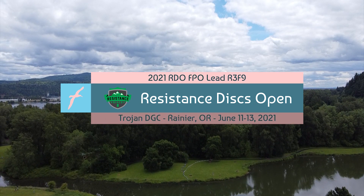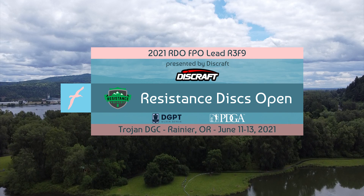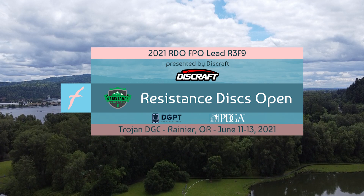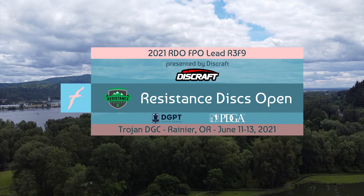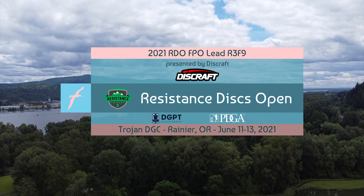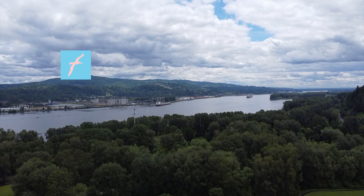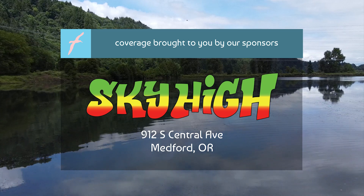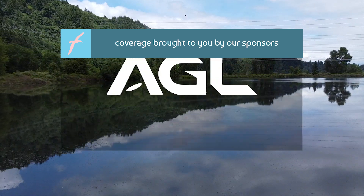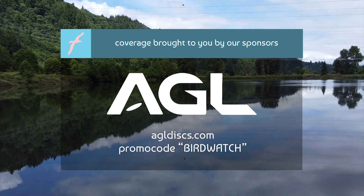Welcome, everybody, to our FBO coverage of the 2021 Resistance Discs Open, powered by Discraft. This is a DGPT Silver Series event, as well as a PDGA-sanctioned B-Tier tournament here at Trojan Disc Golf Course in Rainier, Oregon. Today's coverage is brought to you by our sponsors, Sky High Smokin' Accessories in Medford, Oregon, and of course, Above Ground Level Discs. Head to agldiscs.com to check out their plastic today.